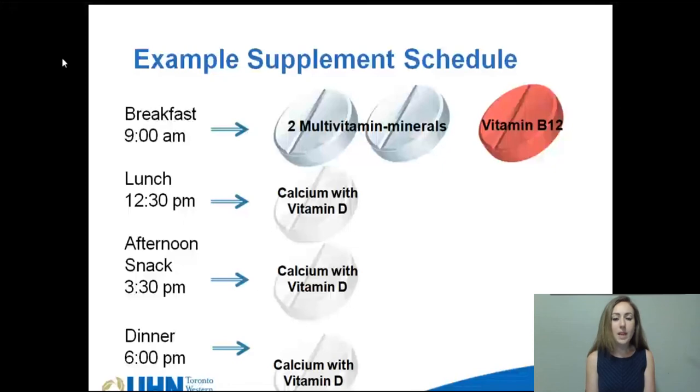The calcium and vitamin D comes together in one pill or one chewable, but you'll need to take this three separate times throughout the day. This is because you will need a total of 1,200 to 1,500 milligrams of calcium a day, but your body can only absorb about 500 to 600 milligrams at one time. If you have any questions about the vitamins or minerals, please contact one of the dietitians at Toronto Western Hospital in the Bariatric Department.